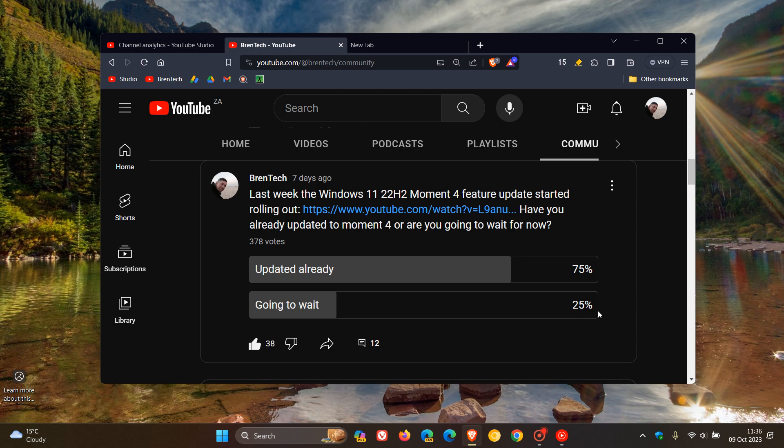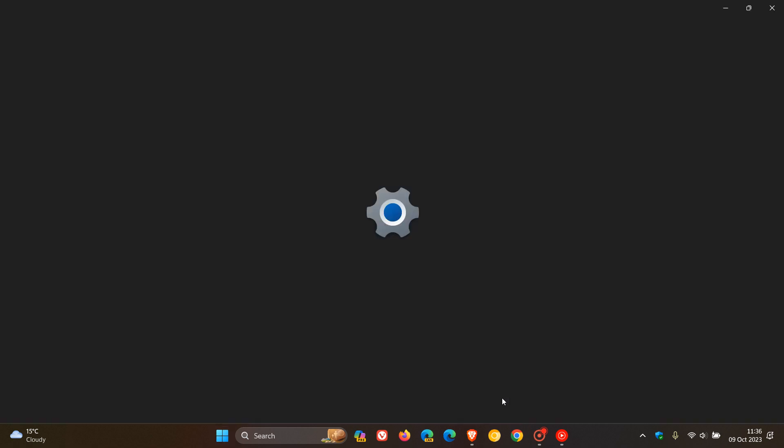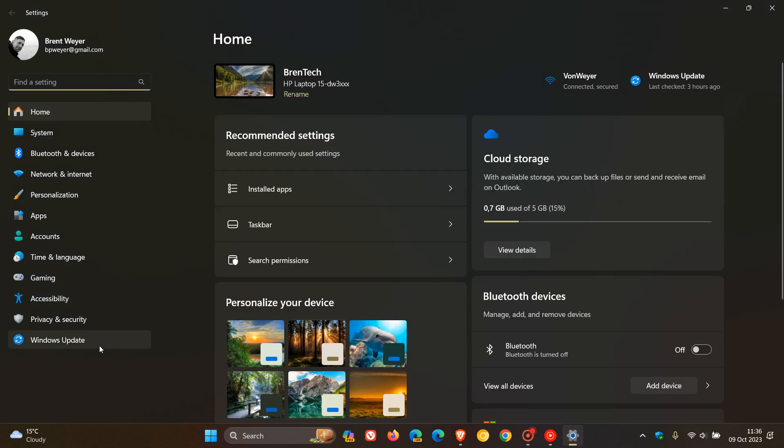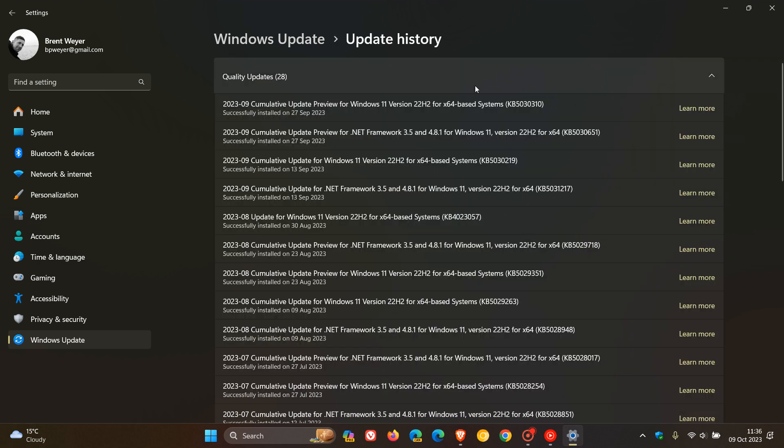25% of you said you're going to wait, and that's understandable — you just want to check the update out, give it a couple of days or a week or two to see if there are any problems. If you have the 'get latest updates as soon as they're available' toggle turned off, then all you would have received was the optional bug fix update.